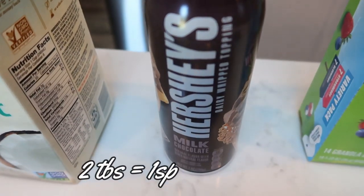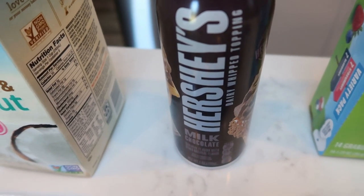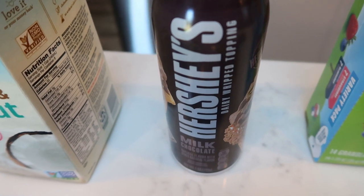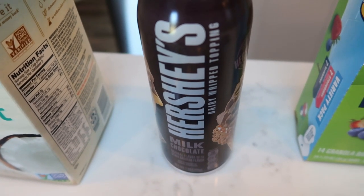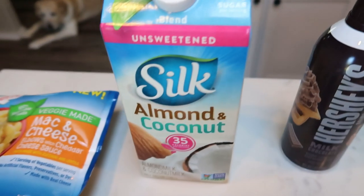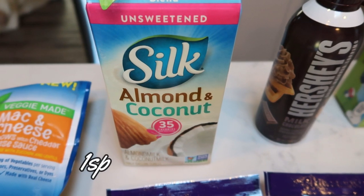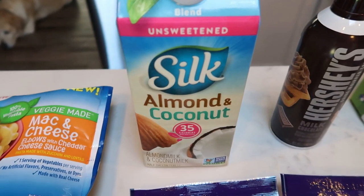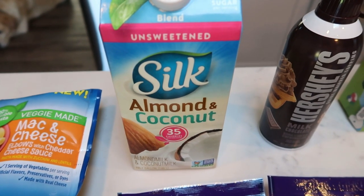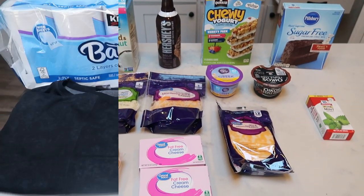Of course, my Hershey's whipped topping — you know I love this. Great on parfaits, great on coffee, great on desserts in general, especially on those little sugar-free pudding cups. Just put a little dollop for zero points — so good. And lastly, besides the case of water, I grabbed some Silk almond coconut milk, unsweetened. This is my favorite milk alternative by far. So that is everything I picked up this week from Walmart.